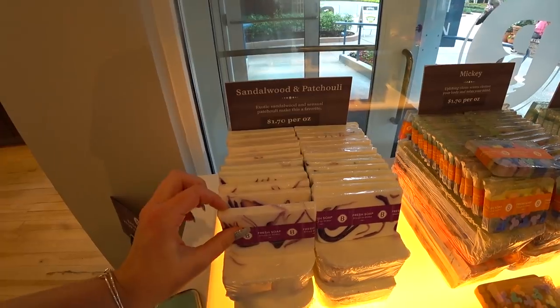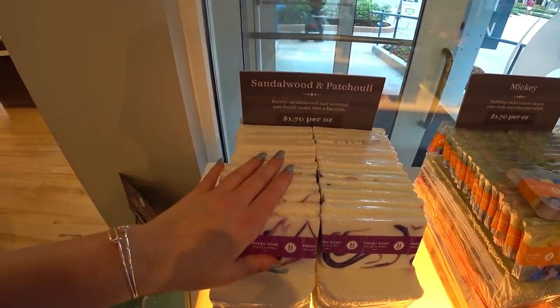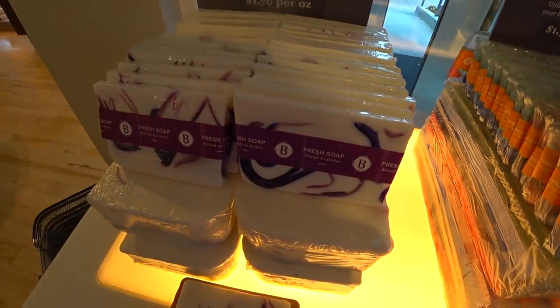They have a beautiful eucalyptus mint, and another Mickey icon with citrus. It's the multicolored Mickey icon in the clear bar. And a sandalwood and patchouli — I love patchouli. I would have to get this one. Oh my god, it smells amazing. Sandalwood and patchouli mixed together — that's my thing. One thing that could be better is if it had a little purple Mickey icons in it.